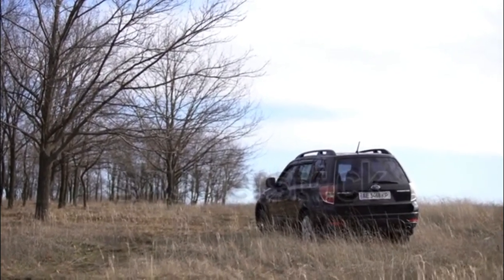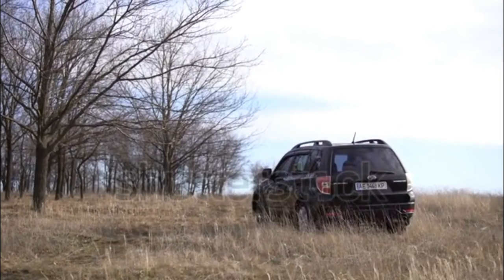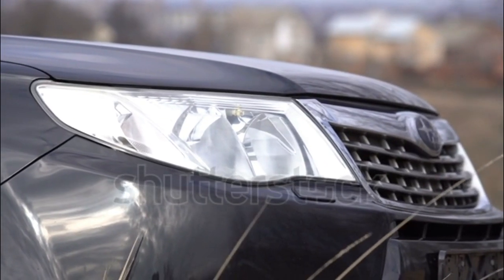After spending last year updating the Forester under the hood, for 2012 Subaru turns its attention to the Forester's interior. This year all Forester models now feature a standard height-adjustable front passenger seat.